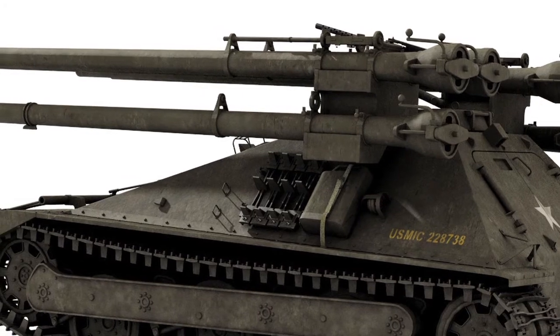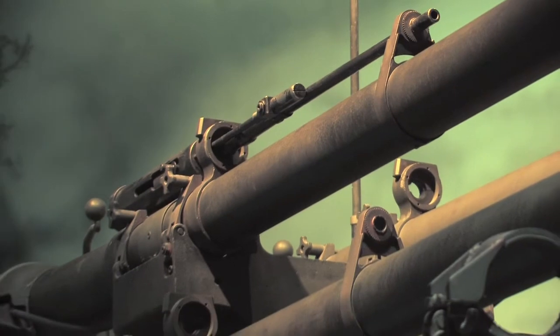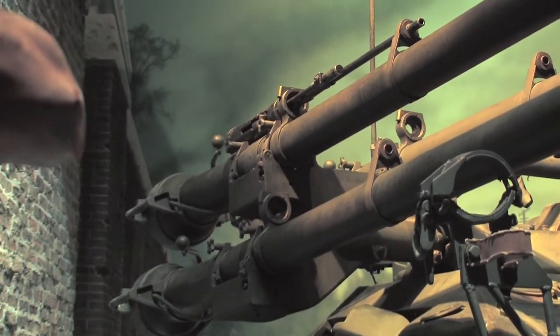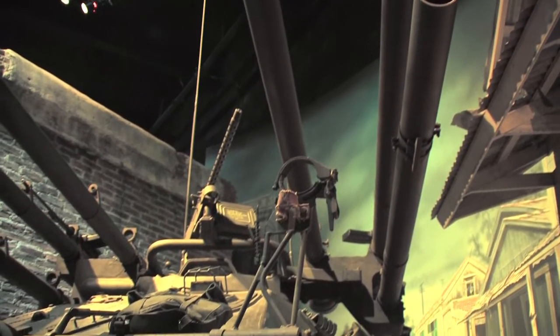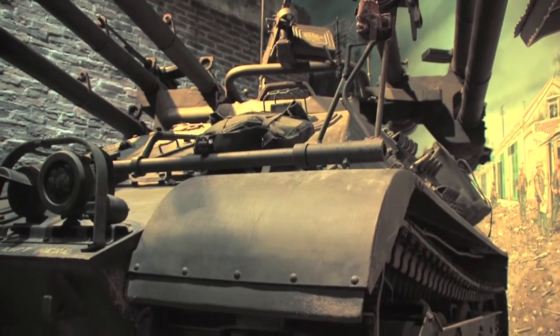You would line your sight up on it, you'd fire your spotting rifle — the .50 caliber spotting rifle on that — and they were zeroed to hit at about a thousand meters. Where that spotting rifle round hit, it gave off a puff of smoke, and it also had a very bright tracer.